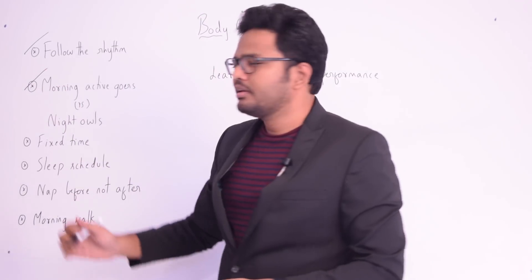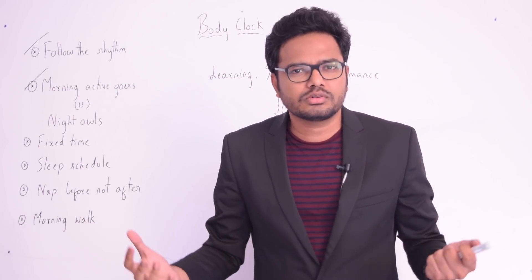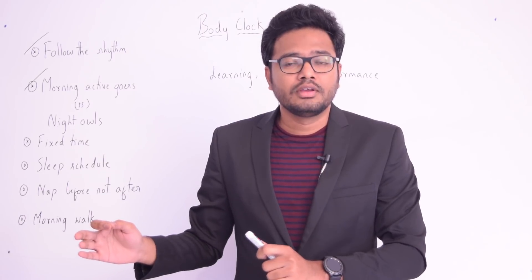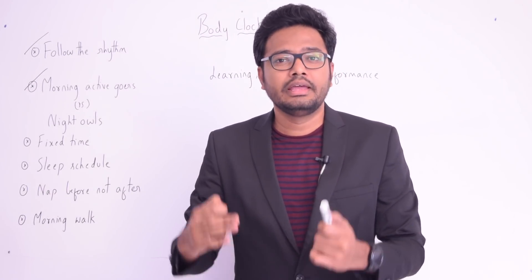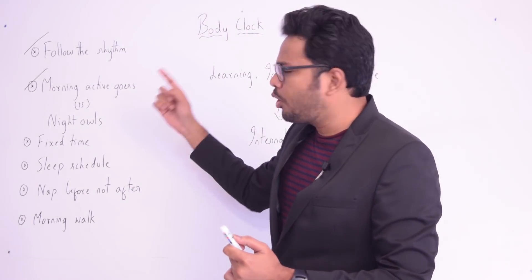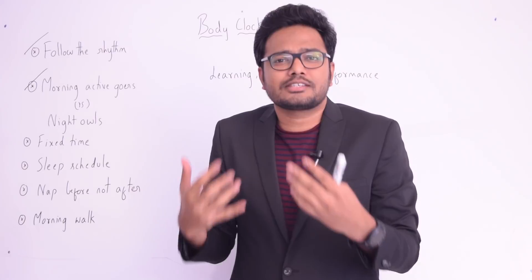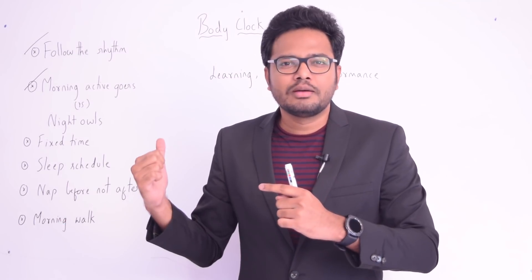Now let's compare morning-active people and night owls — those who study or work until 2 or 3 a.m. Unfortunately, night owls are known to perform very badly. They are more prone to fatigue, and more prone to long-term health complications including memory loss and diminished ability to focus. Research proves that morning-active people are more successful in their careers, have better long-term memory, are able to focus more, and — since they respect their circadian rhythm — they outperform night owls.